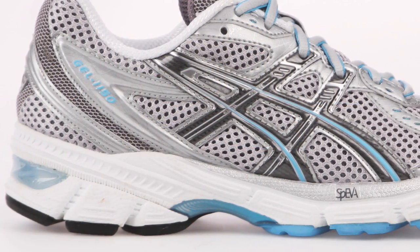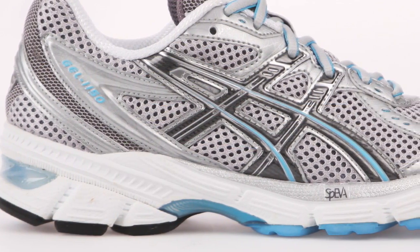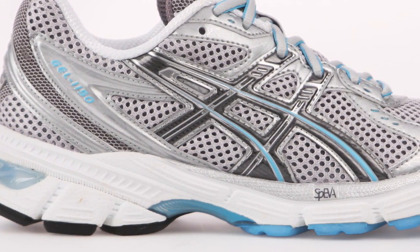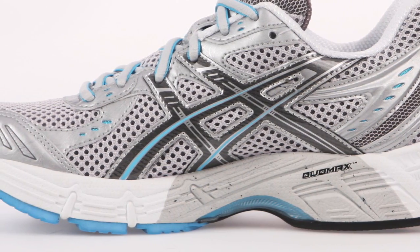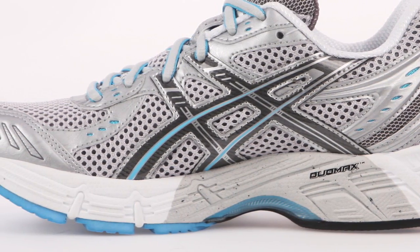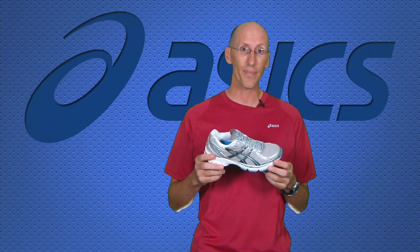With this shoe you get great gel cushioning in the heel and in the forefoot for good shock absorption. Another thing they did was they lowered the midsole line through here, so you have the same height in the heel and the forefoot, just a little bit less bulk through the middle of the shoe. The biggest benefit of that is this shoe comes in at about an ounce lighter, so again you're going to be hard pressed to find a better value on the market.